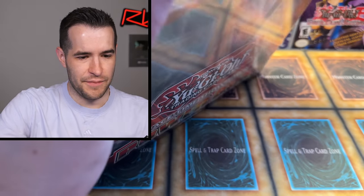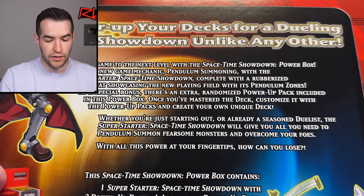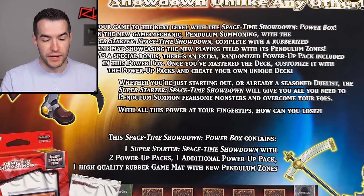Let's see what we can get out of here. It's pretty old at this point - it's crazy how old Pendulums are. I think it was 2014 when they came out, which is pretty wild - like 10 years ago. Pendulums are that old. The back says: power up your decks for any dueling showdown unlike any other. Take your game to the next level with the Space Time Showdown Power Box. Learn the new game mechanic, Pendulum Summoning.